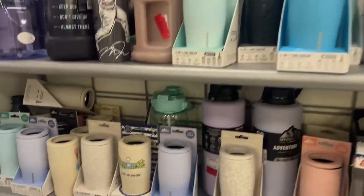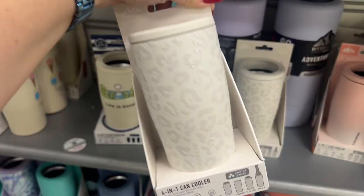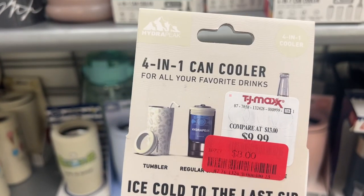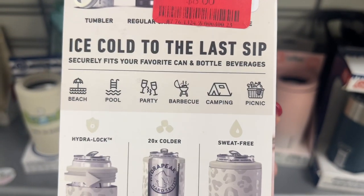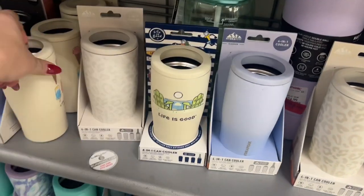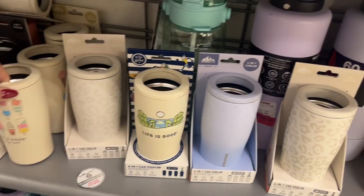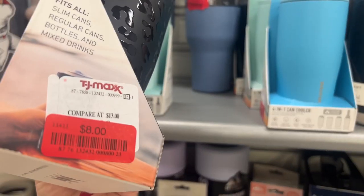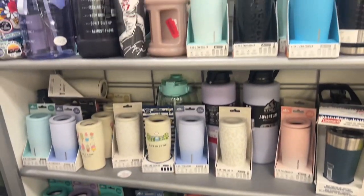We have a ton of clearance on cooling bottles. Life is Good — these make great gifts. $8. I like this one — a four-in-one for all your favorite drinks: beach, party, camping, picnic. $8. They have different pictures on them. They have black too — $8. Those are really nice. A bunch of clearance here.